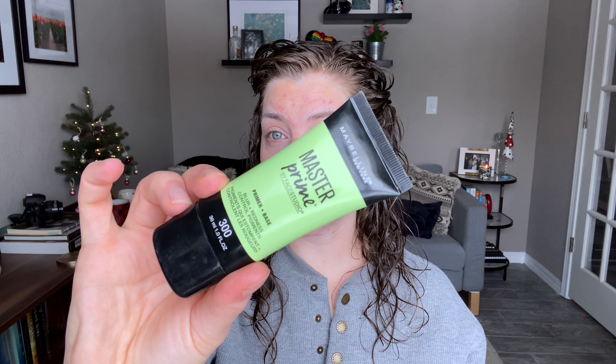Let's start with some primer. I'm actually going to use two primers today. I'm going to use the Maybelline Master Prime — this is just one of my favorites, this is the blur and redness control — and I'm also just going to use a little bit of the Porefessional in a few spots.